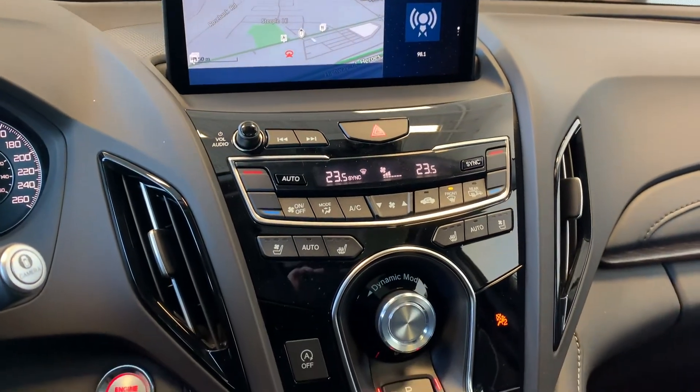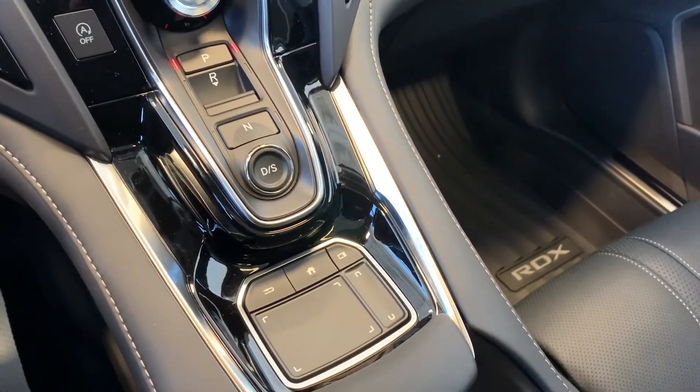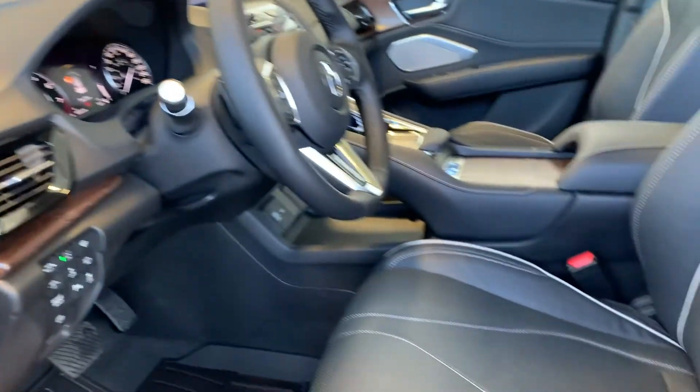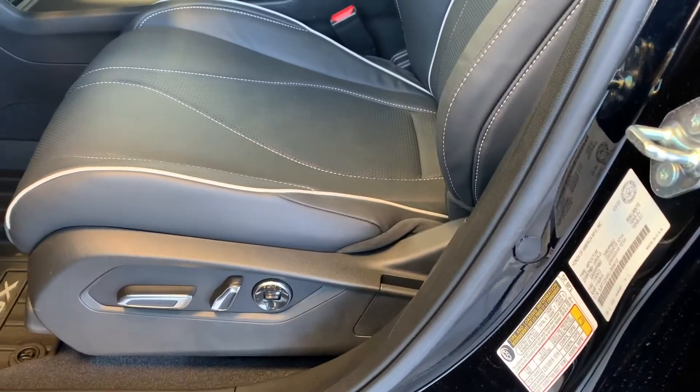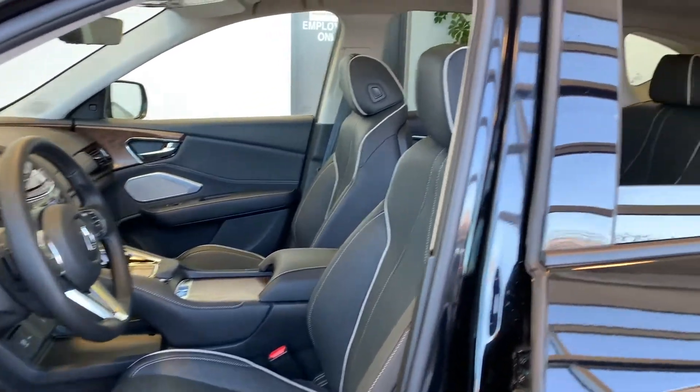This vehicle has navigation and dual climate controls, heated and cooling seats with a push-to-start engine, memory seat functions for two different drivers, powered seating and lumbar support, and this vehicle has been fully detailed, so come check it out here at Acura Pickering.